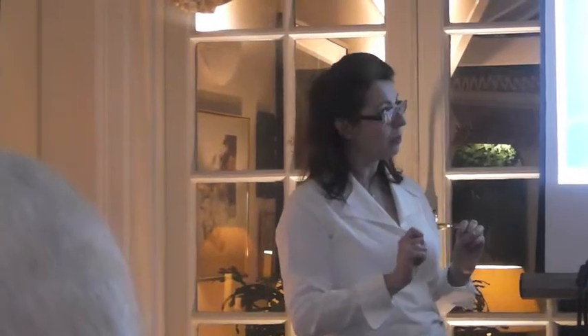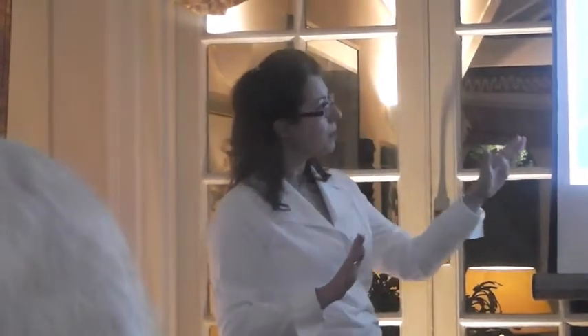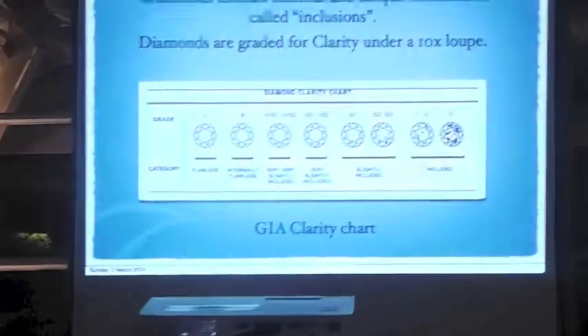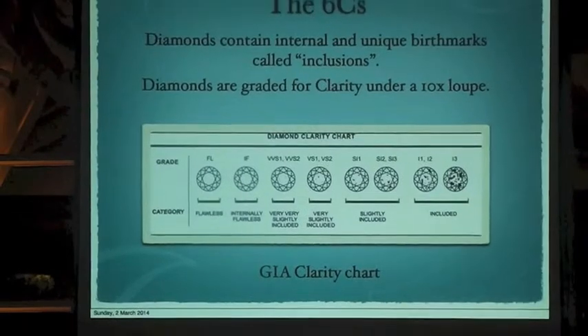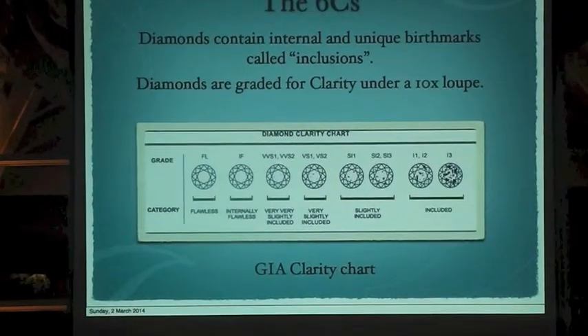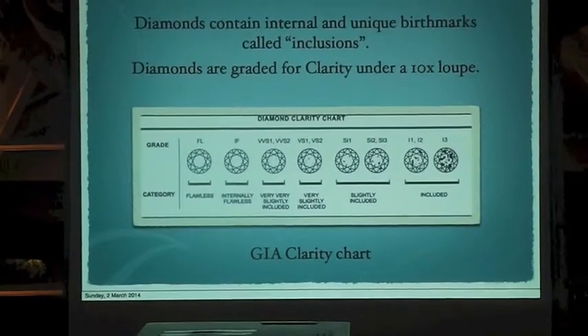So if with a look a diamond is completely clear, it would be great as a flawless diamond — nothing inside, nothing at all. Then we go down to the VVS's, where the inclusions are so small that even myself or other people who have been in the trade for a very long time and have quite trained eyes have difficulty sometimes to detect them.